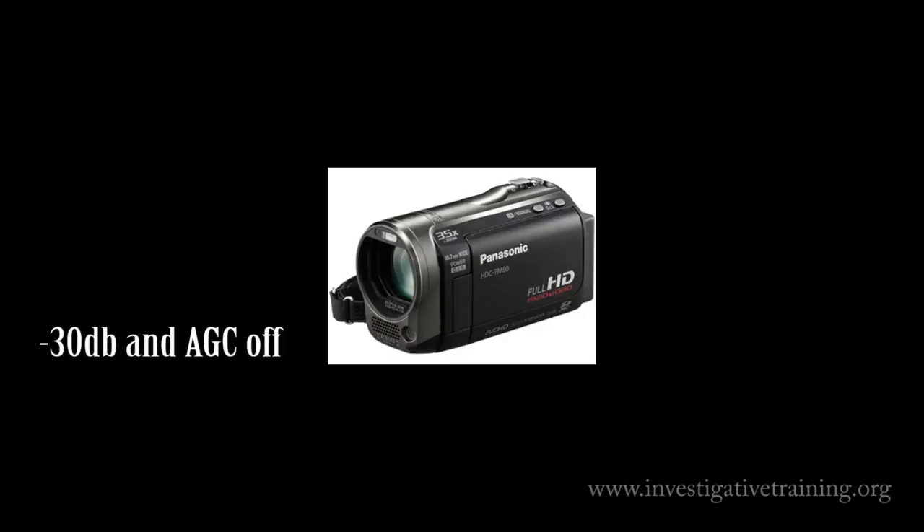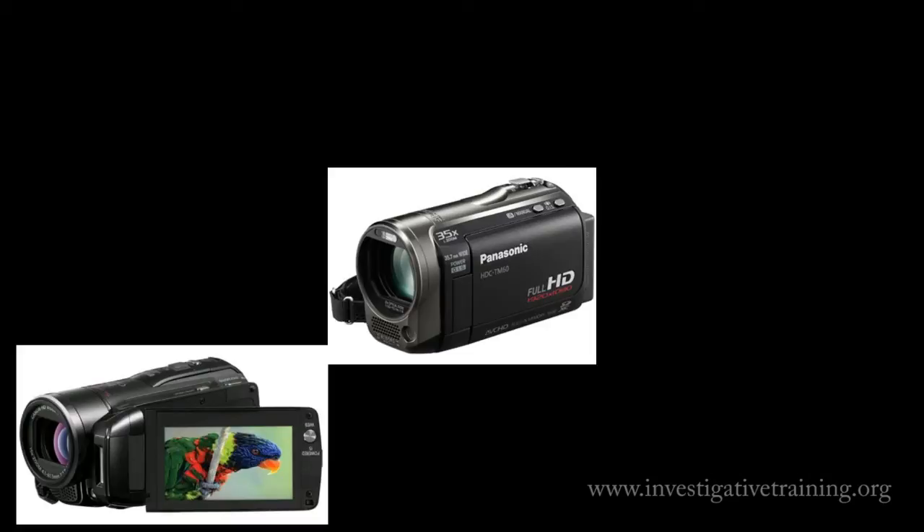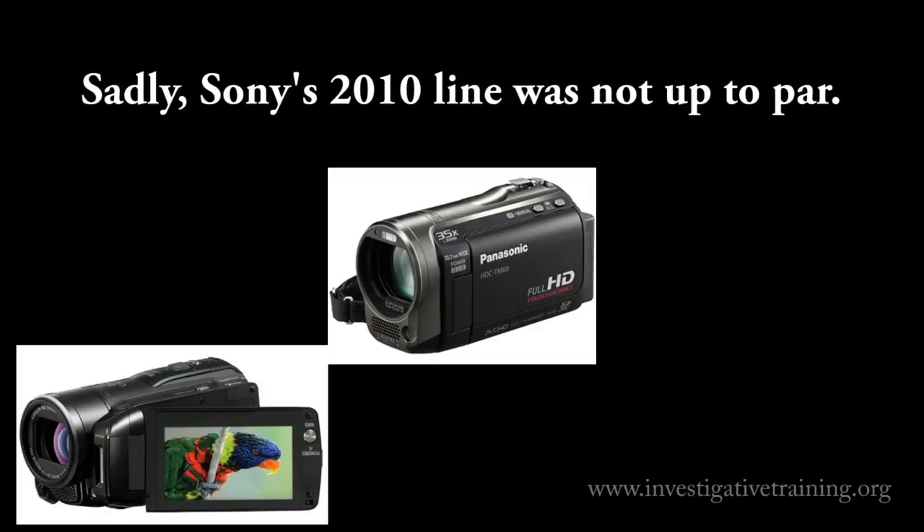All right, there you have it, folks. Compare the two camcorders for yourself — obviously they have their strengths and weaknesses. No camcorder is without its weaknesses, so we just have to add them up and see if it's something for you. Canon versus Panasonic. I'm Johnston Blakely with Investigative Training.